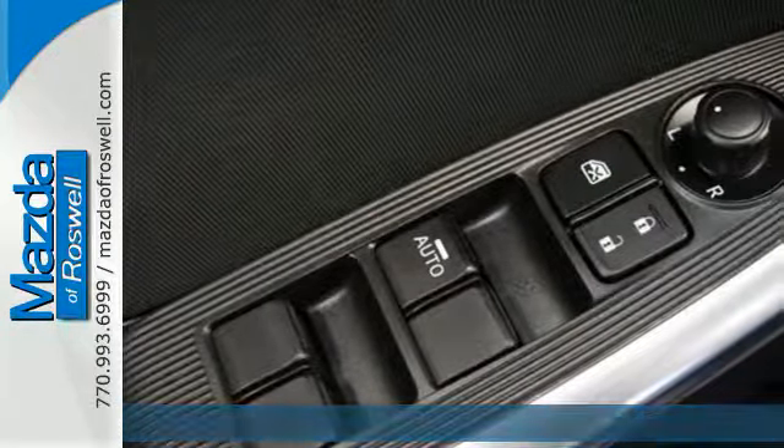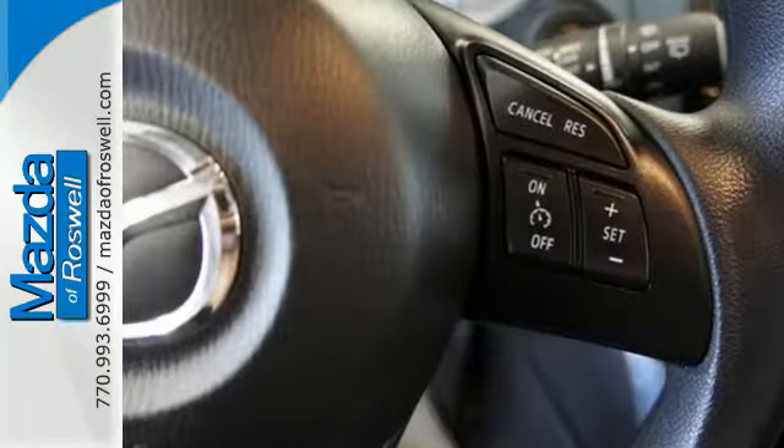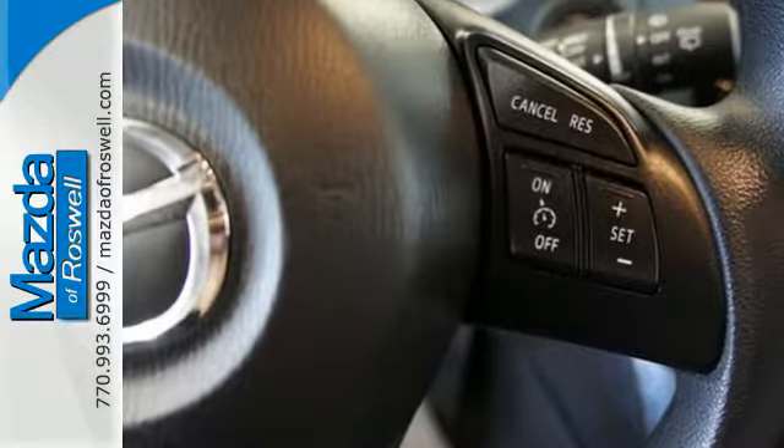It's loaded with convenient features, including keyless entry, steering wheel mounted audio controls, and cruise control.